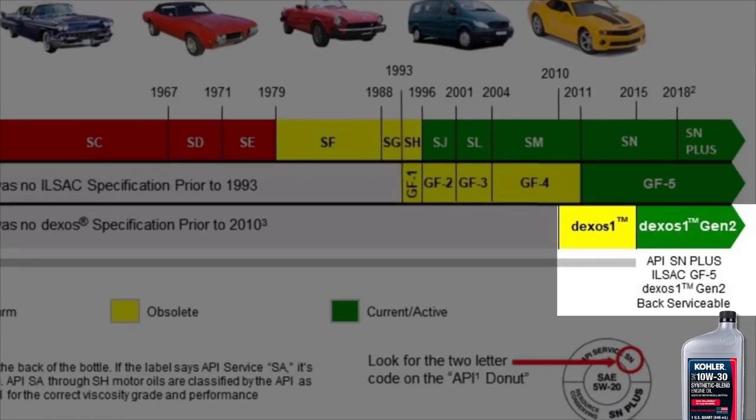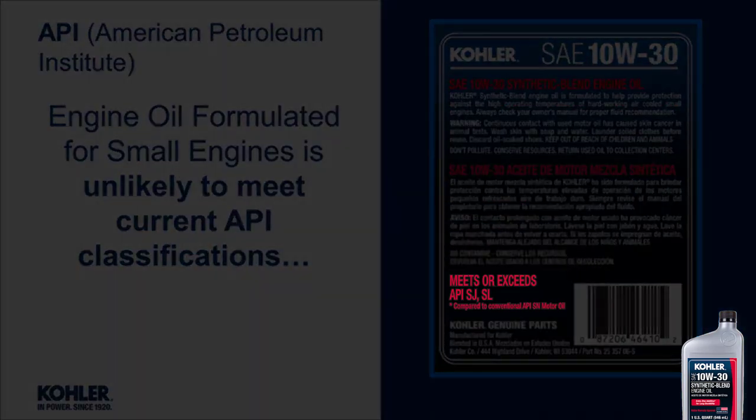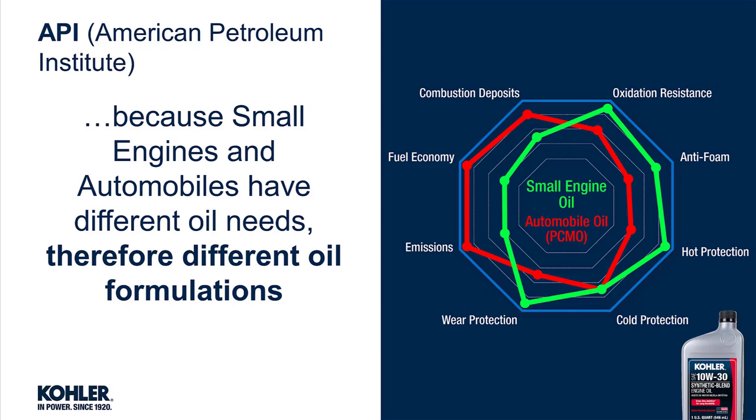As with General Motors and DEXOs, engine oil formulated for small engines is unlikely to meet current API classifications. This is because small engines and automobiles have different oil needs.